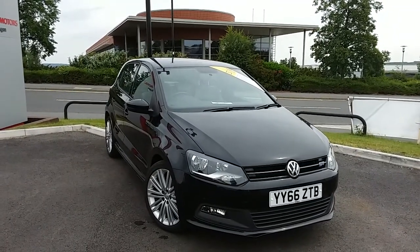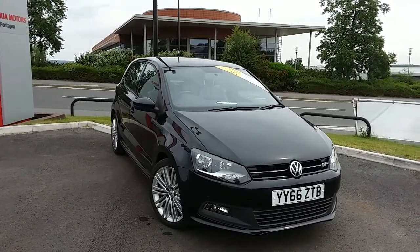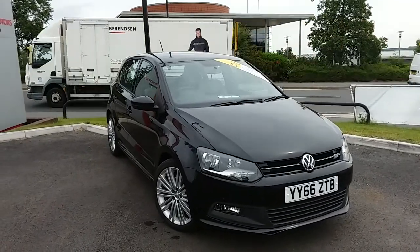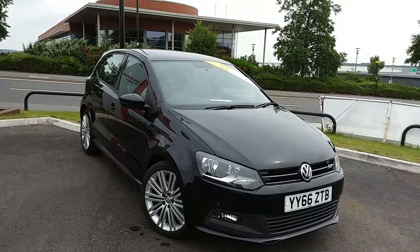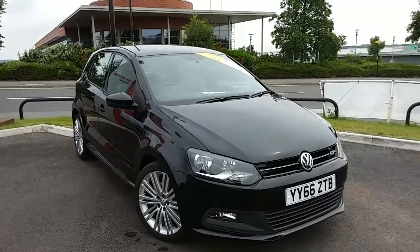Welcome to our 2016 Volkswagen Perler GT. This car is a 1.4 litre turbo petrol engine which produces 150 brake horsepower and runs around 61.4 miles to the gallon. This car has only had one previous owner and comes under the balance of the manufacturer's warranty.